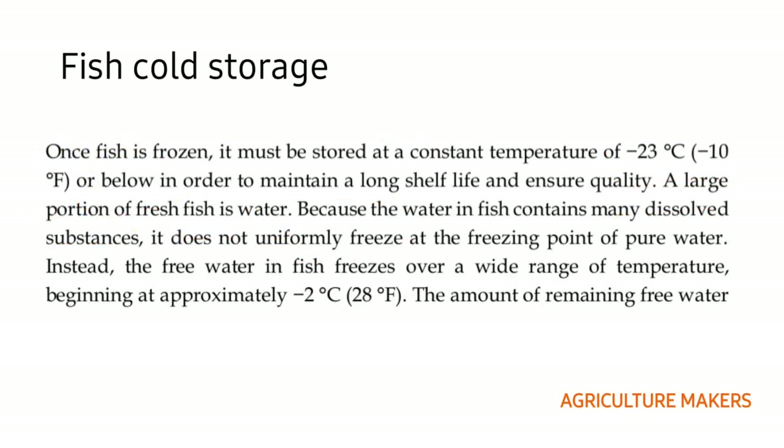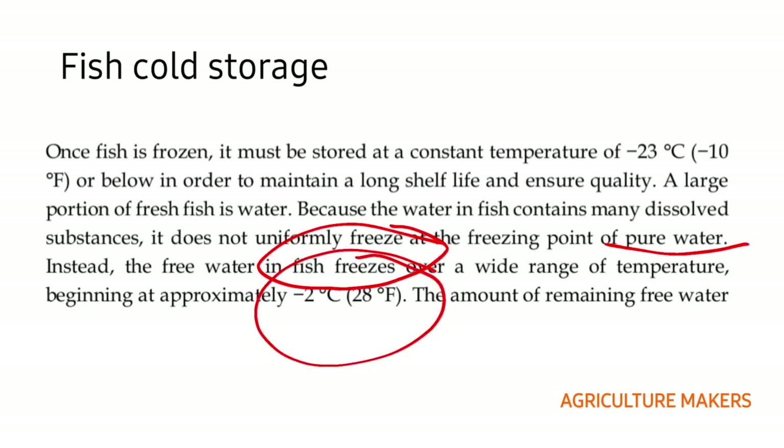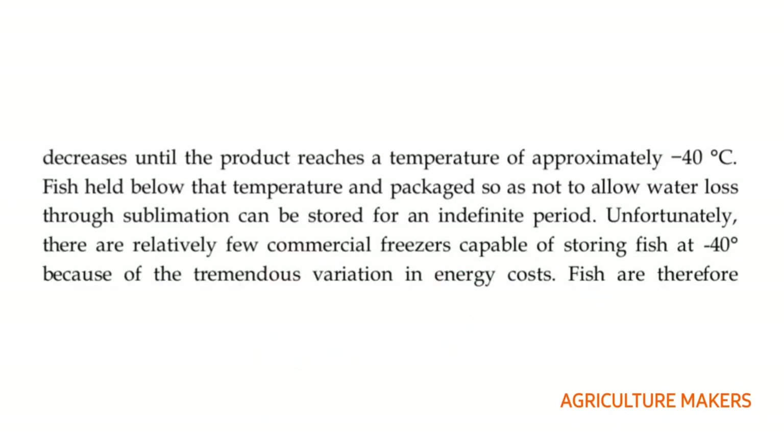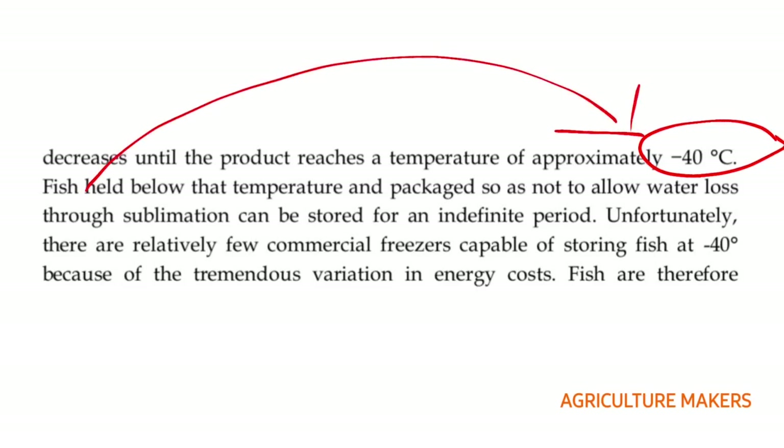These dissolved substances do not freeze uniformly at the freezing point of pure water. Instead, the free water in the fish freezes over a wide range of temperature, starting from approximately minus 2 degree centigrade, which equals 28 degree Fahrenheit. From this point, the amount of remaining free water decreases and freezes until a temperature of approximately minus 40 degree centigrade.